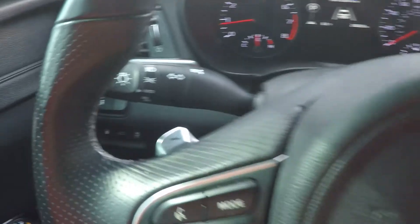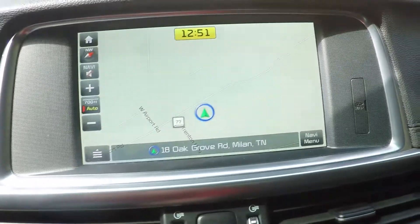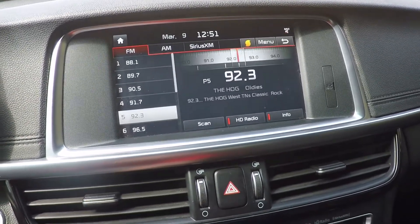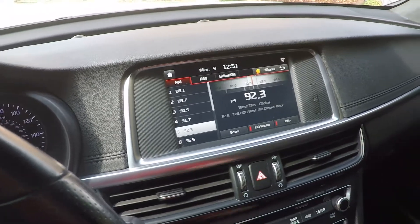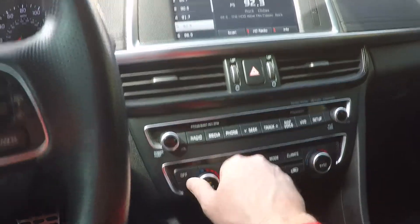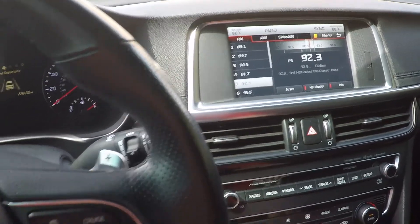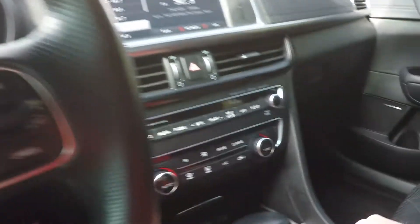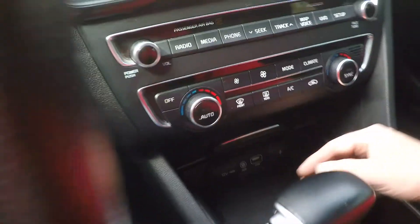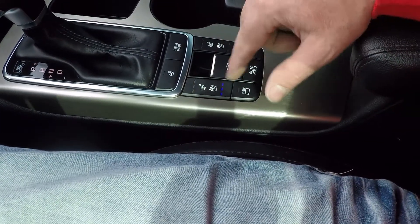It's got paddle shift, automatic headlights, a nice leather-wrapped steering wheel, and a beautiful 8-inch touchscreen navigation system with AM, FM, Sirius XM satellite radio, plus Bluetooth streaming. Dual automatic climate control — just dial the temperature you want. There's your 12-volt, USB, and auxiliary input, nice leather-wrapped shifter knob, and a heated steering wheel.